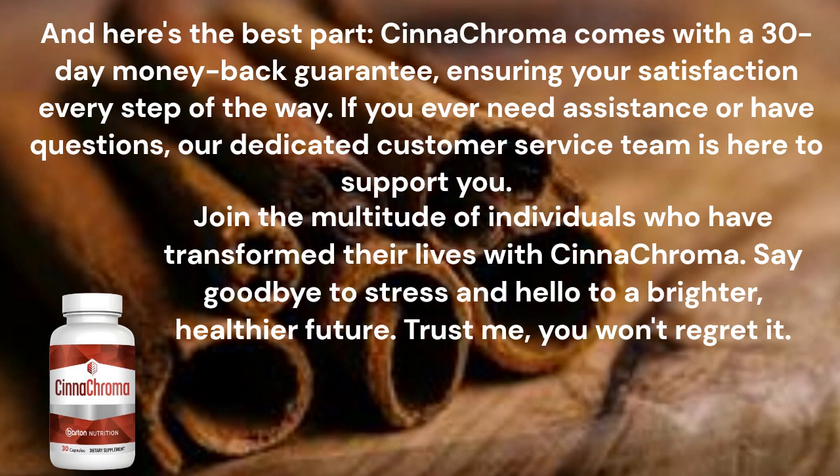And here's the best part — Synechroma comes with a 30-day money-back guarantee, ensuring your satisfaction every step of the way. If you ever need assistance or have questions, our dedicated customer service team is here to support you.